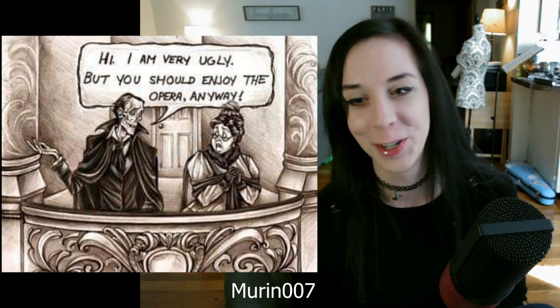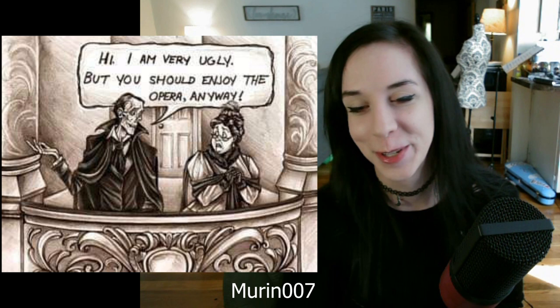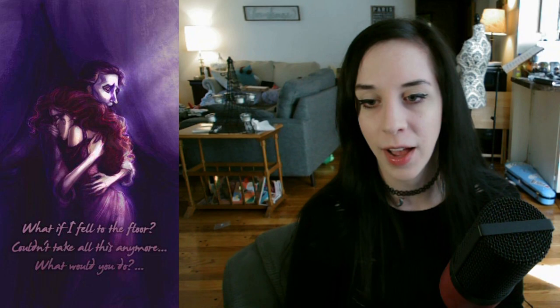'Hi, I'm very ugly, but you should enjoy the opera anyway.' Oh my god, I love this one so much. I grew up with Spongebob so I immediately knew what the reference was. This is a beautiful piece of art — I absolutely adore this. I'm not sure of the artist, so please tell me if you know or if it's you. However, the edit that was done to it, with the lyrics from 'The Kill' by 30 Seconds to Mars, was actually done by my friend Troy. It is closely associated with a certain project that I'm working on right now — I'm just gonna throw that in there and be a little cryptic.